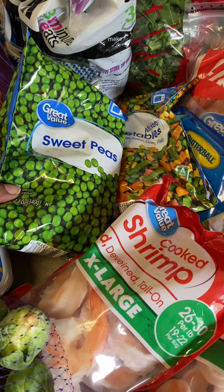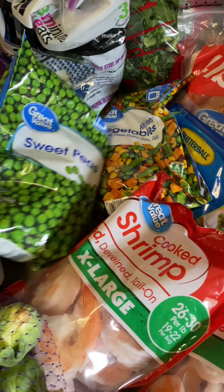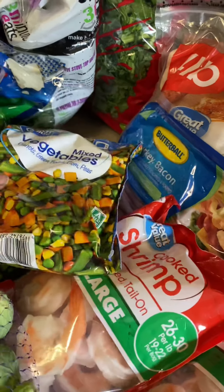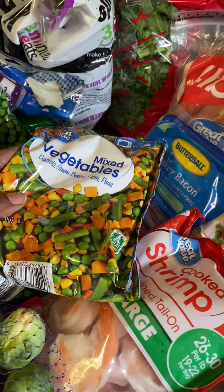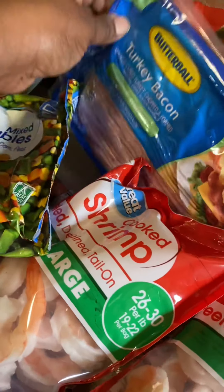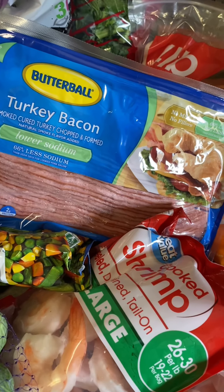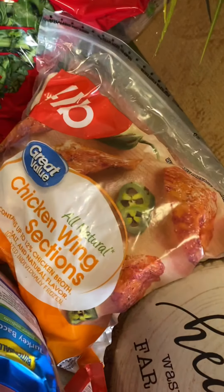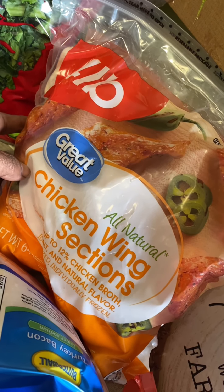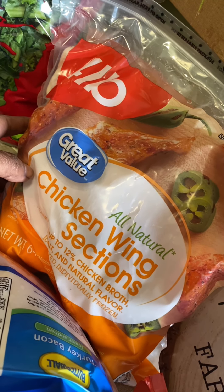Sweet peas — I haven't had those in a while. I was going to make shepherd's pie one day, but I didn't make it. I got some mixed vegetables — I think I might mix them with shrimp fried rice one day. I got some turkey bacon just for breakfast sometime. I got some little chicken wings — my kids love when I do chicken wings, the drum mix. I'll probably air fry them when they come over.